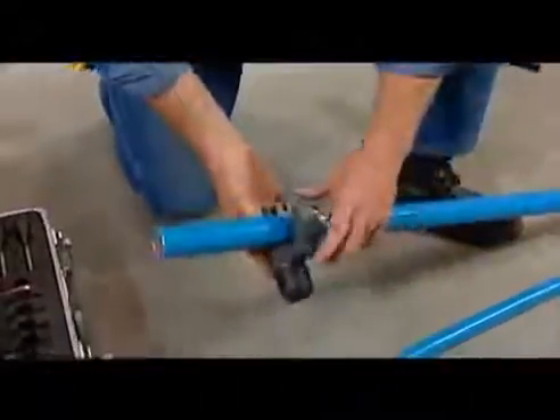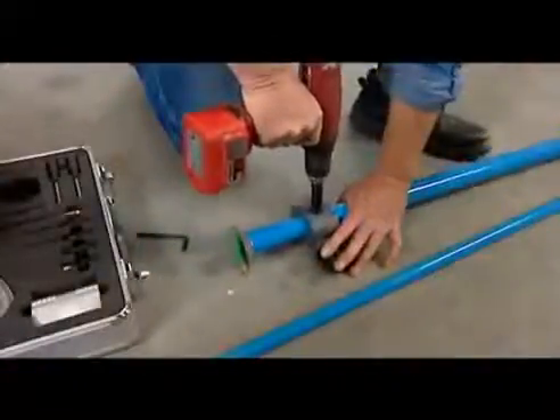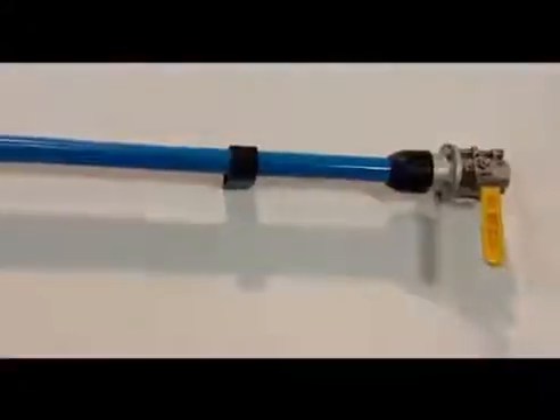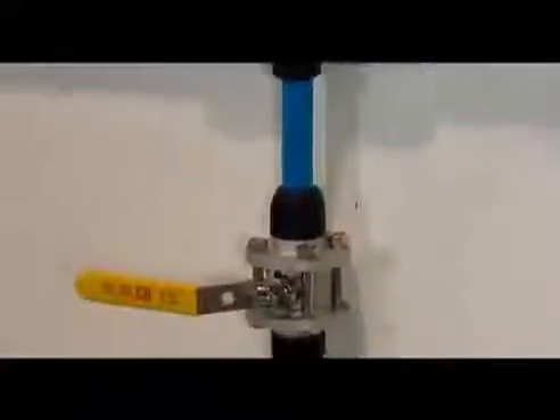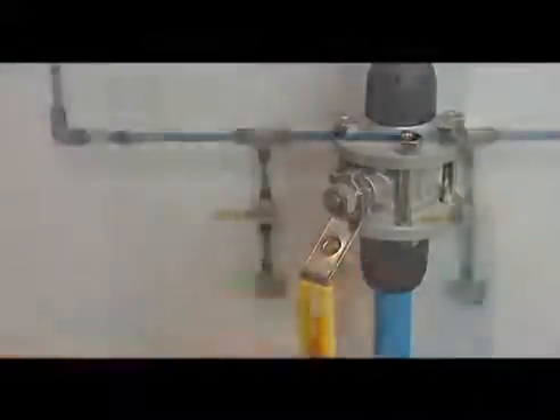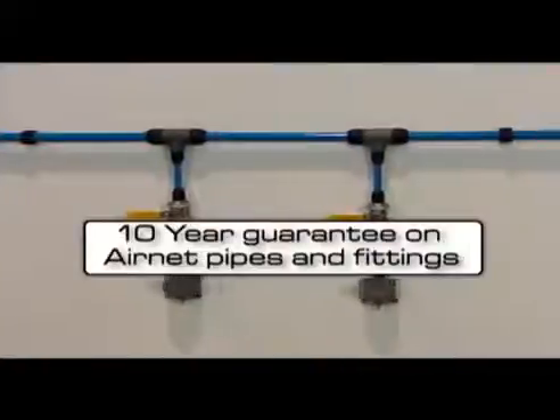One hundred percent modular and reusable, light and easy to assemble, guarantees the highest air quality, corrosion-free materials, zero chance of contamination protecting your downstream equipment and processes, zero leakage, low pressure drop. And we offer you a ten-year guarantee on AirNet pipes and fittings.